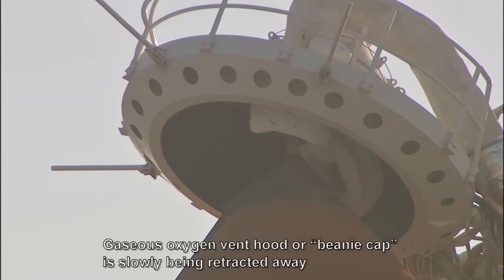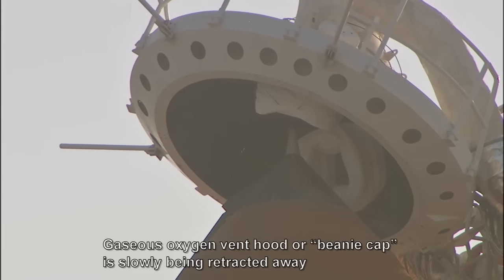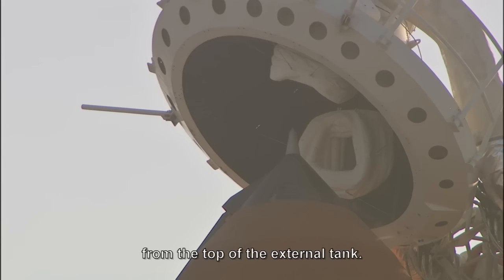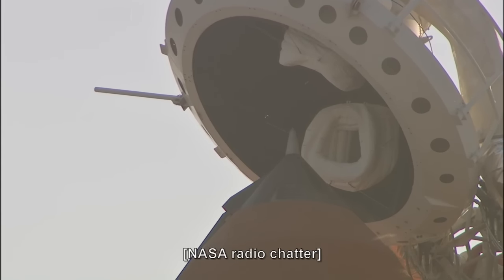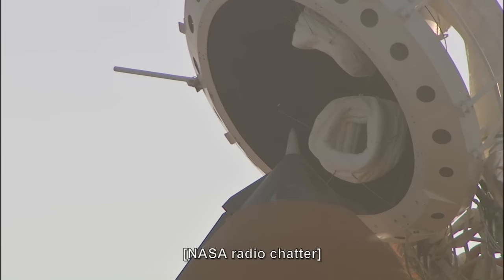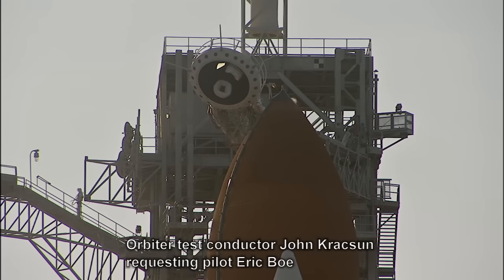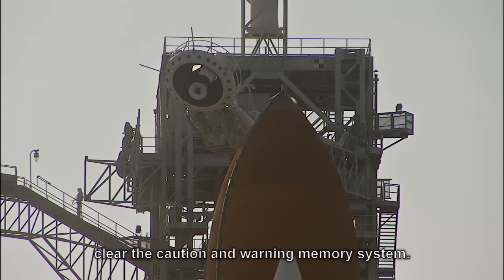The gaseous oxygen vent hood, or beanie cap, is slowly being retracted away from the top of the external tank. Close and lock your visors and initiate O2 flow. Orbiter test conductor John Crackson requesting pilot Eric Boe clear the caution and warning memory system.